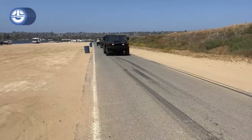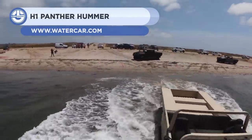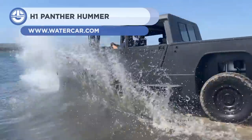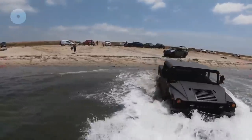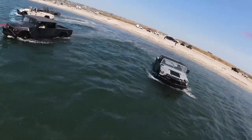If you're not aware of the Humvee, it's an acronym for High Mobility Multipurpose Wheeled Vehicle, often used by the military. The H1 Panther features a Humvee base, which is constructed out of high-strength aluminum.